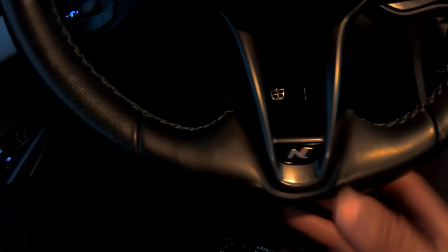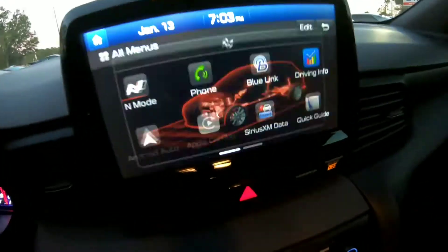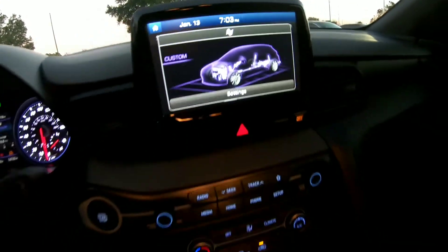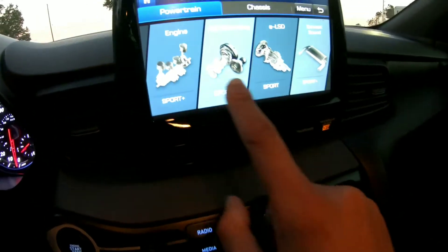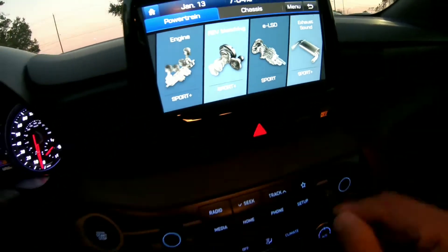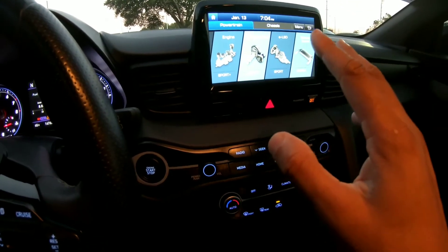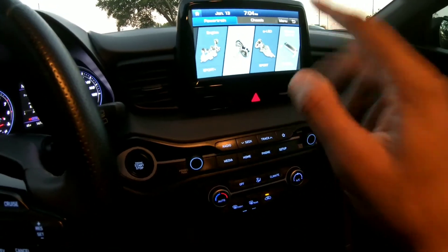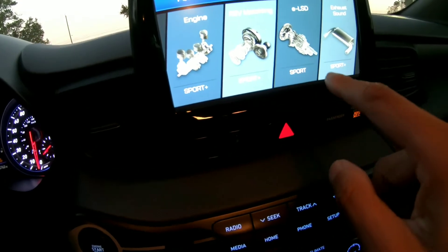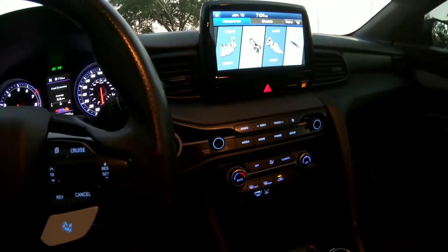The steering wheel has the Inline emblem with perforated leather — very nice. There is a custom drive mode button. You can set your own preferences in the settings. The custom screen shows engine, rev matching, exhaust sound — everything is set to Sport Plus for the manual. There is adjustable exhaust with baffles. Very nice touches — I love it.